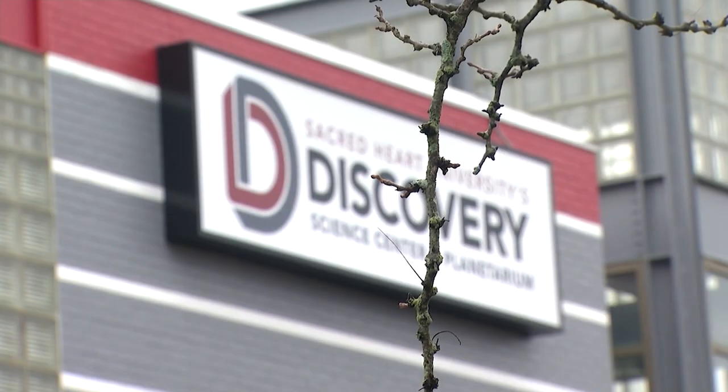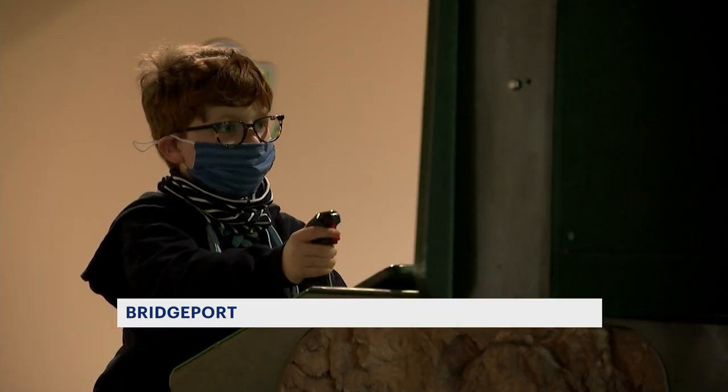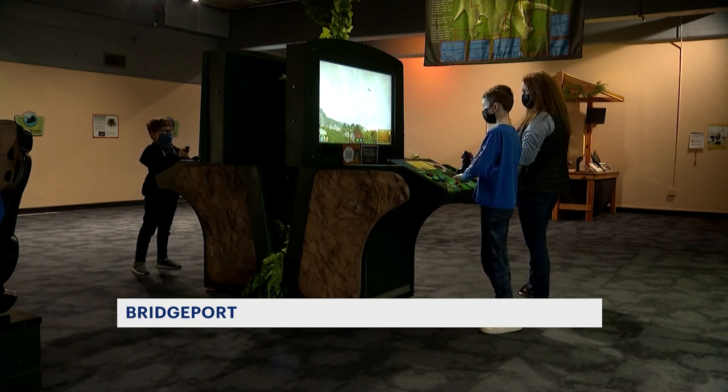Welcome to SHU Discovery Science Center and Planetarium in Bridgeport, Connecticut. We have some exhibits and opportunities for hands-on learning that you can't find anywhere else publicly available in the state.